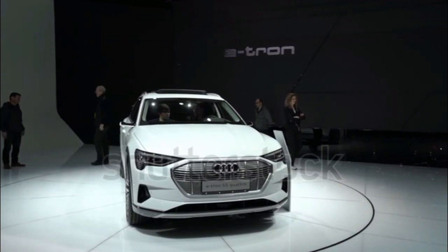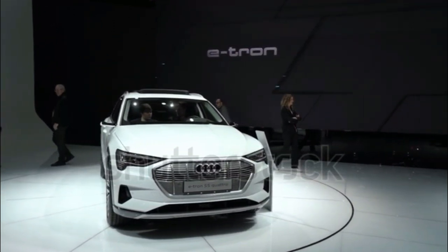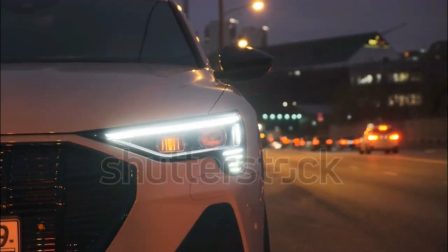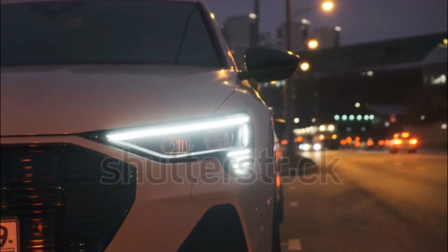The e-tron makes good use of its engine-free front section, providing plenty of space for passengers and cargo.